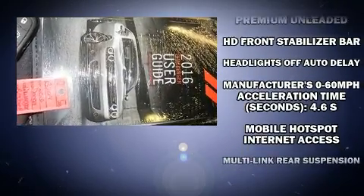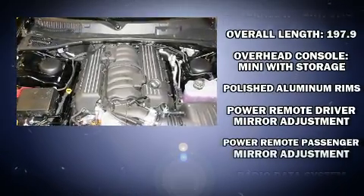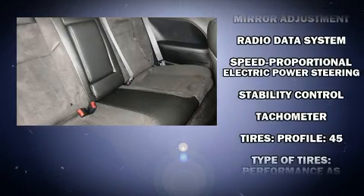Dodge also prioritized safety and security with features such as head curtain airbags, a security system, an emergency communication system, and four-wheel disc brakes with AVS.